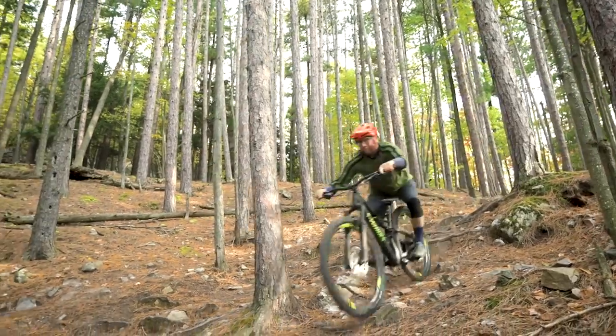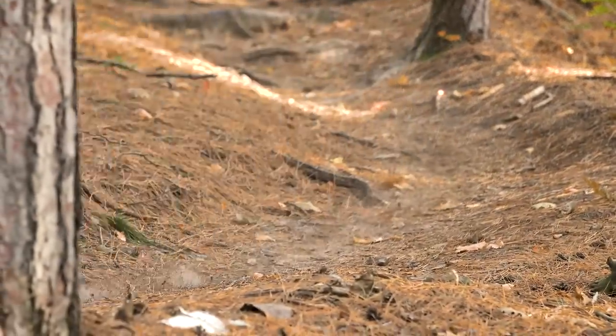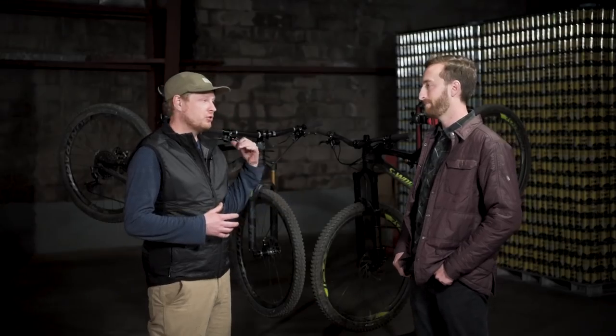I really liked the Stumpy because I thought it was almost as quick on the climbs as the Fuel, but a little bit more comfortable when things were really technical. I thought it was plusher on the descents — a little bit more of a capable bike going downhill. To be perfectly honest, I love both bikes. The Specialized was a lot more efficient going uphill than I thought it would be, but the Trek still wins in that department. If I were going to pick a bike for an XC race, I'd definitely take the Fuel, but it's super fun on trail rides as well.